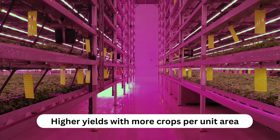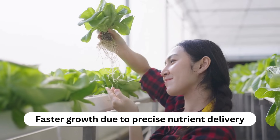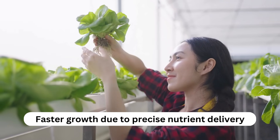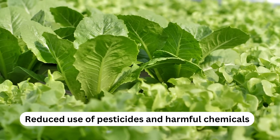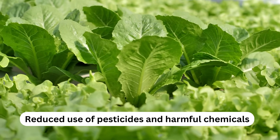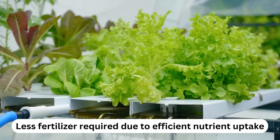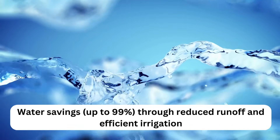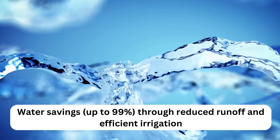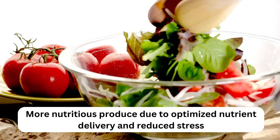Advantages of hydroponics: higher yields with more crops per unit area; faster growth due to precise nutrient delivery; reduced use of pesticides and harmful chemicals; less fertilizer required due to efficient nutrient uptake; water savings up to 99% through reduced runoff and efficient irrigation; and more nutritious produce due to optimized nutrient delivery and reduced stress.